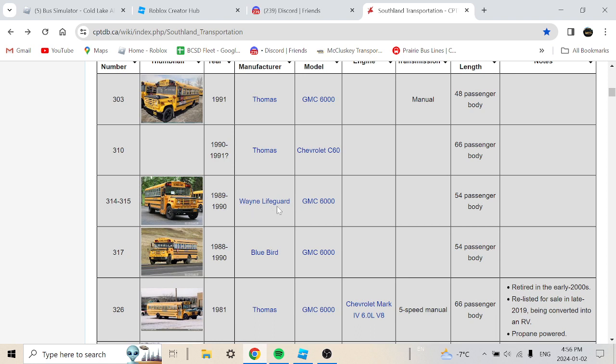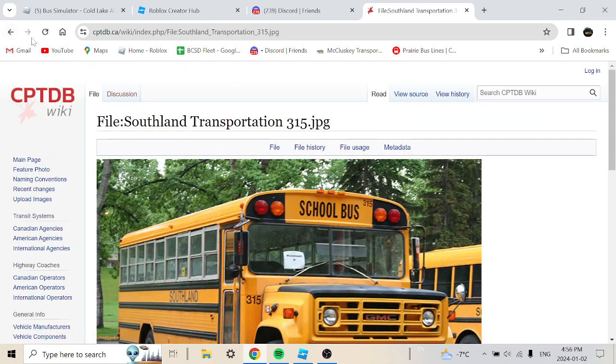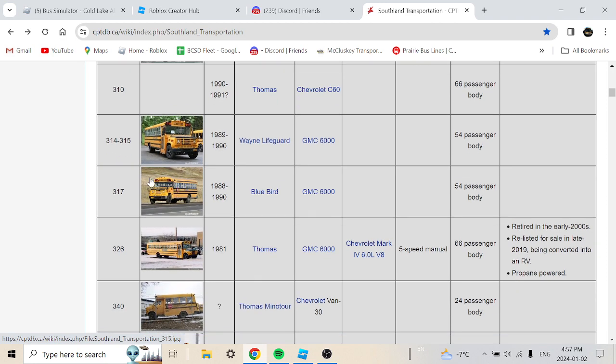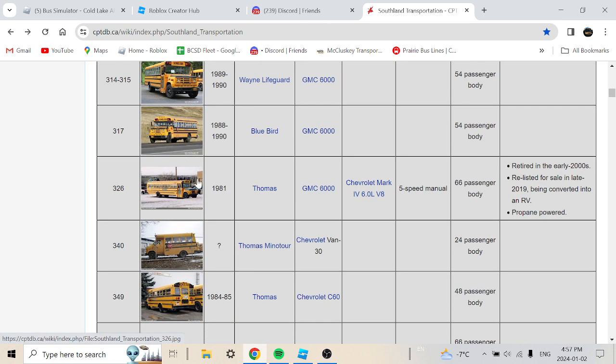These Wayne and Lifeguard buses are mostly rare nowadays. I think in the late 2000s they probably removed these buses — retired around 2008 or 2009. These are really old buses, way before a lot of people were born, unless you were riding buses back in the 80s or early 2000s.